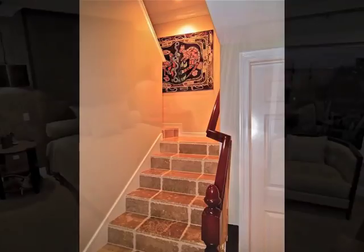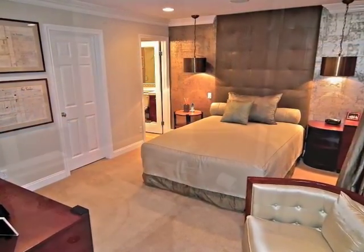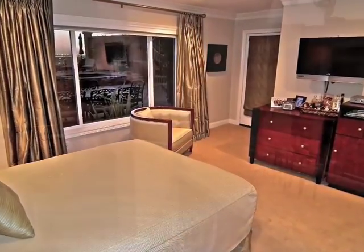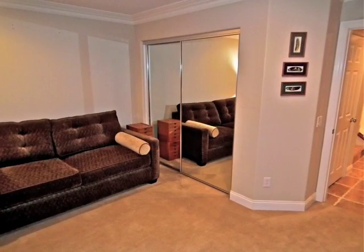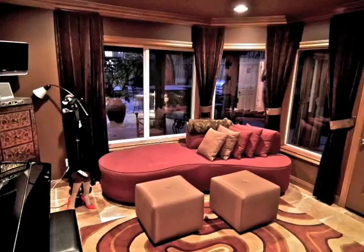A gallery staircase descends to the lower level, including a distinctive guest bedroom suite, a central bathroom, a bedroom workout center, plus a den hideaway retreat.